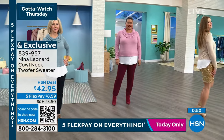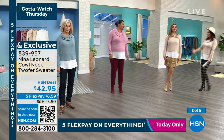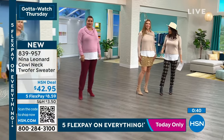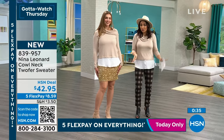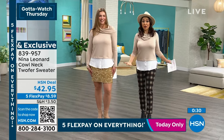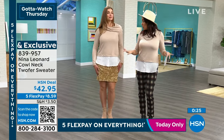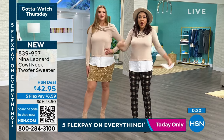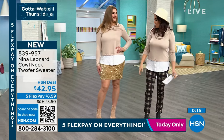Tina stands next to Dagmara to show they're wearing the exact same sweater but getting a completely different vibe. Dagmara has the sparkle boot and the cowl necked over to the side, while Tina is wearing a little hat with a more casual orchard look. It's the same sweater but they look like two different fashionistas. There's no multiple layers that are hot and stuffy — Nina Leonard does the hard work. Let Kate and the Nina team do it.